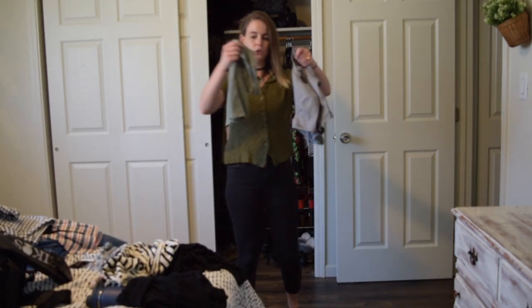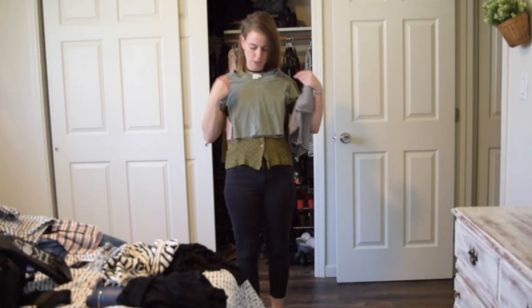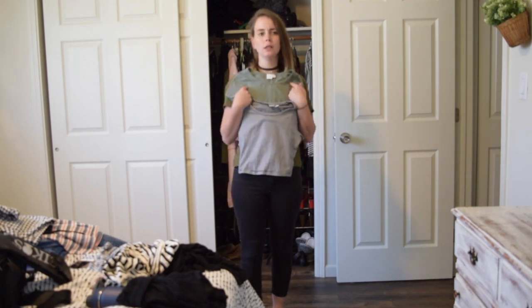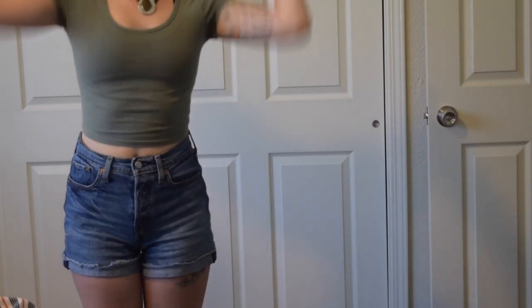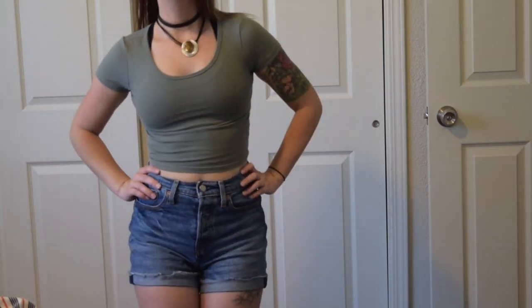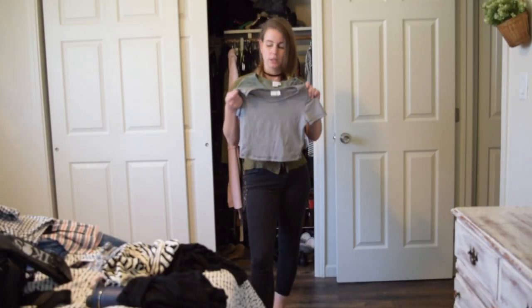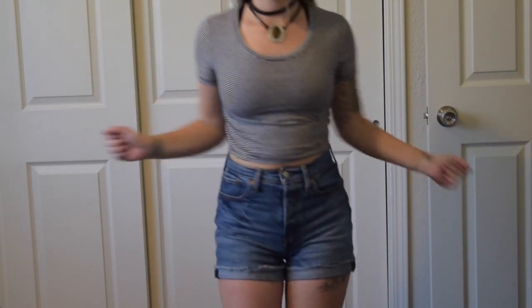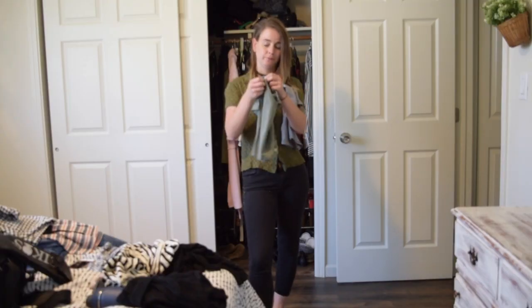These two crop tops are pretty much the same exact top made by BP, which is a Nordstrom brand — one in sage green and one in black and white stripes. The green one I think I paid two dollars for, and the black and white striped one I paid six dollars for. Typically I won't spend more than three or four dollars on a top, but if I really like it — and I really love black and white stripes — I will pay a little bit extra, especially if it's soft and fits me well.